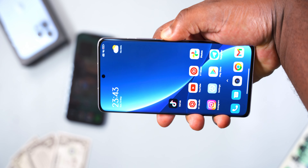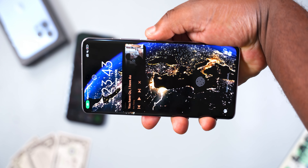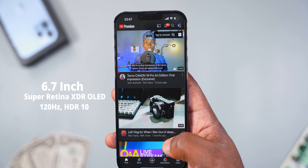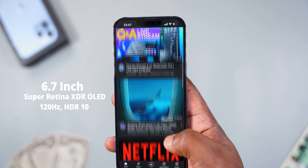My issue with face unlock is that it doesn't work when the smartphone is sideways. Android smartphones, on the other hand, work when the smartphone is upside down or sideways — it works in all angles. I know it's less secure, but I'm just trying to unlock and use my smartphone, and it's not like it has the nuclear missile launch code on it.